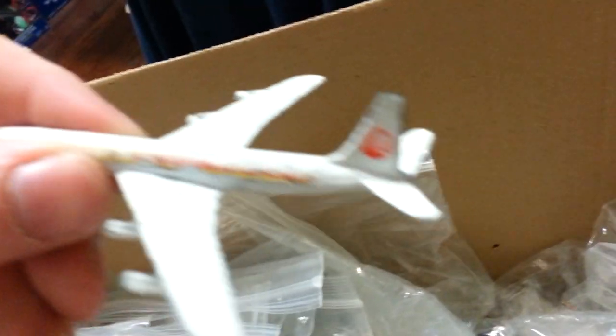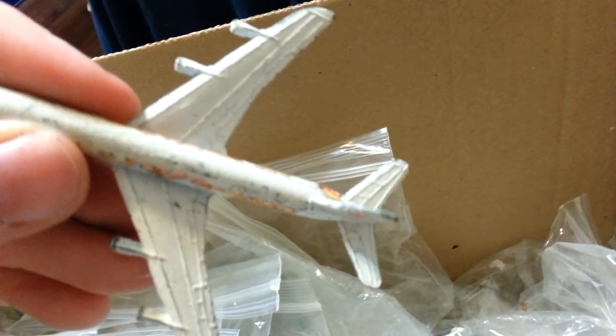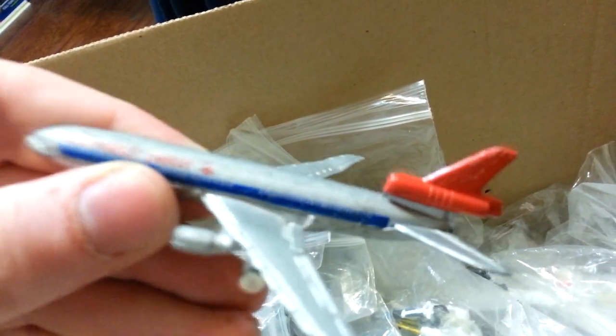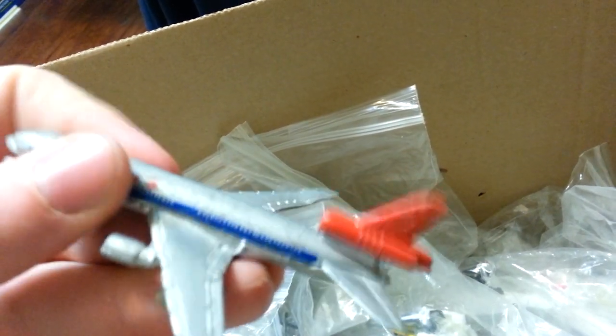I've got some like this Continental 707 that's in really bad shape because I didn't keep it in plastic bags until it was too late. There's this Lufthansa 727, and this Northwest Orient DC-10 — not the most horrible condition, but I didn't keep it in the bag until later. Anyway, let's get started.